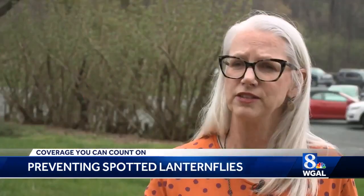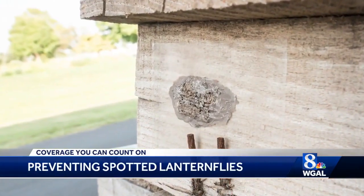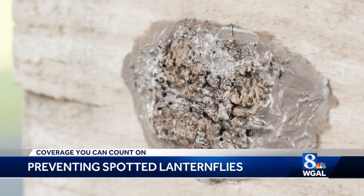We're terribly worried about it. You have to smush them and smear them to make sure that they're dead. Everyone should be searching their yards for these egg masses now before the flies hatch in early May. Check everything outside for those egg masses.